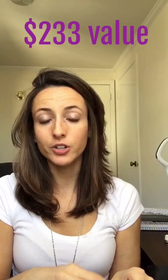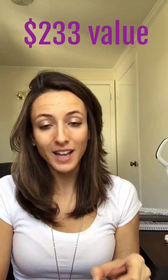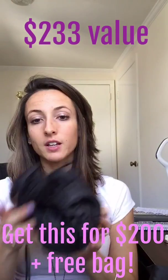Brand new collection bag — all these items in this collection add up to $233 if you bought everything separately. The collection is $200, so you're saving $33, plus you're getting this free collection bag, which is so gorgeous and you can throw all your makeup in it.